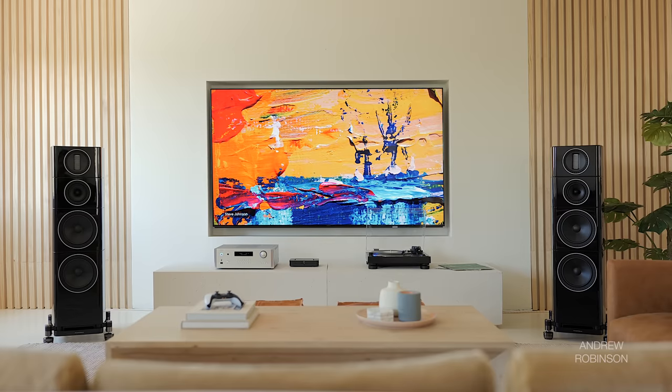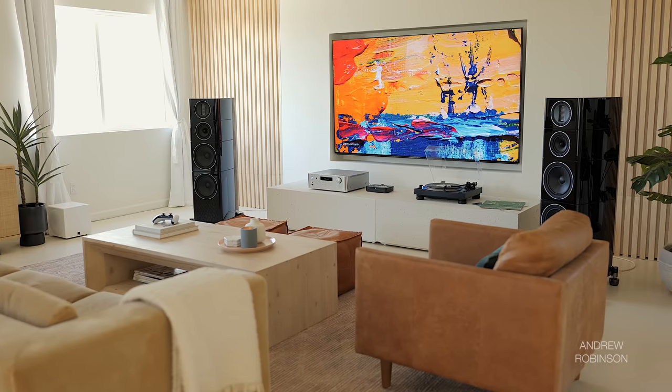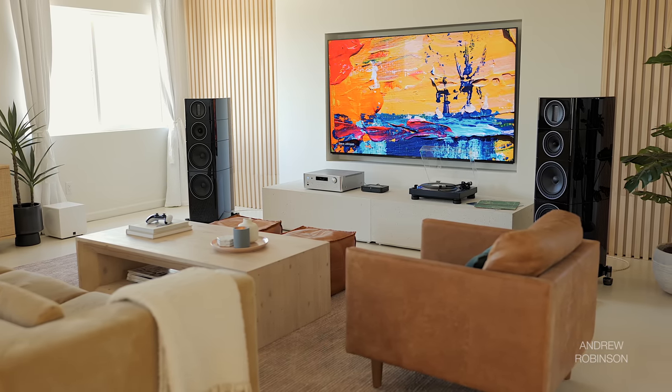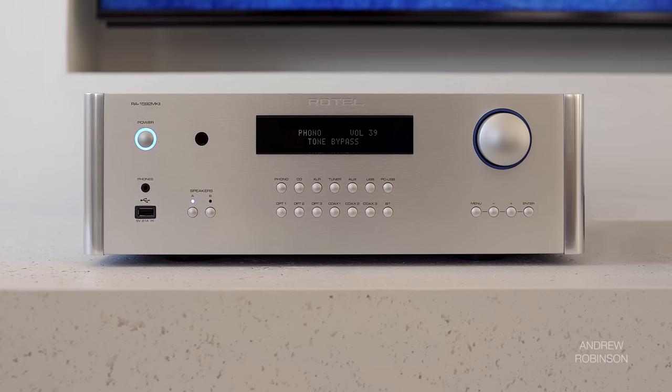I'd classify the Rotel as a musical magnifying glass with respect to detail — which is a great segue to its soundstage. This integrated excels at unlocking detail within recordings, and its recreation of physical space provides a soundstage that is incredibly well-appointed. Boundaries seem of little concern to the Rotel. With capable speakers it will deliver the goods. Dynamically it is excellent — it possesses the requisite power to handle orchestral swings and loud transients with such control that things don't get sloppy or distort when the going gets tough.